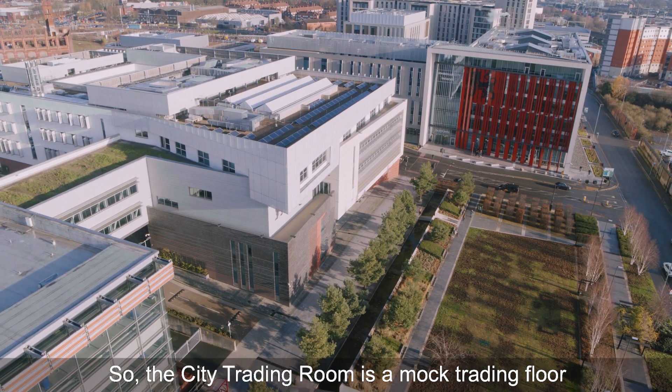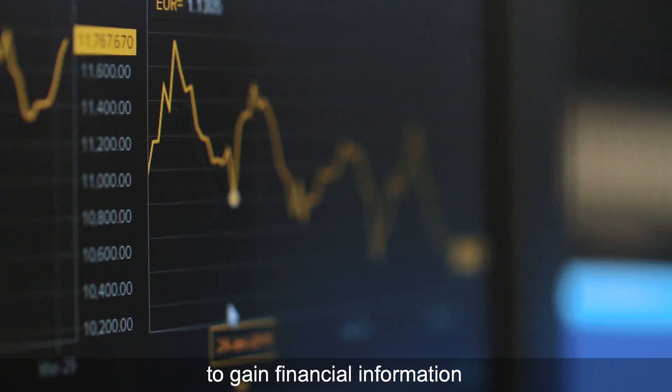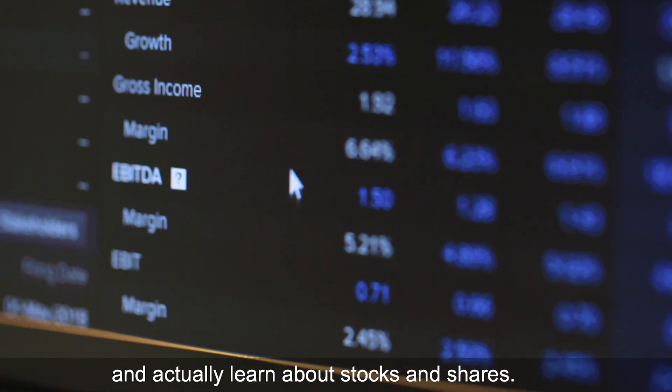The City Trading Room is a mock trading floor here at Birmingham City University. You're able to use programs such as Datastream and Thomson Reuters Eikon to gain financial information and actually learn about stocks and shares and things like that.